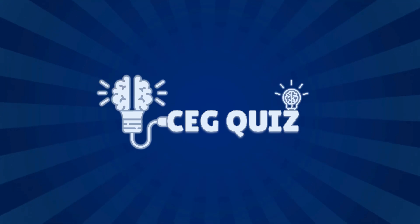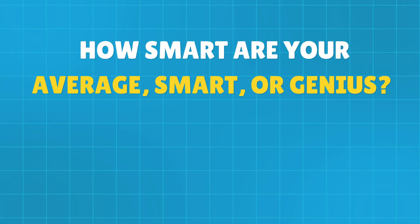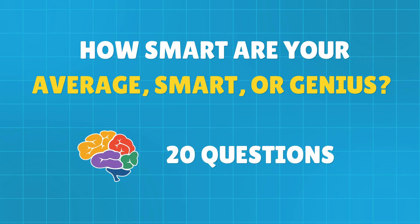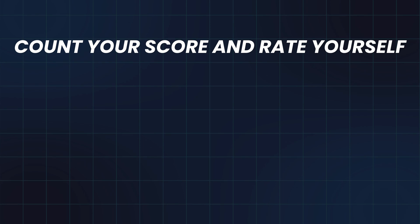Welcome back to CEG Quiz. How smart are you — average, smart, or genius? Test yourself with these 20 challenging questions. Count your score and rate yourself.